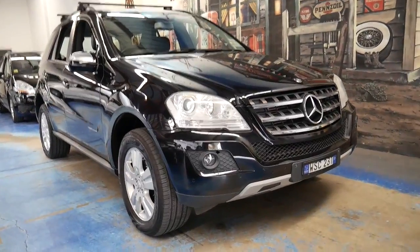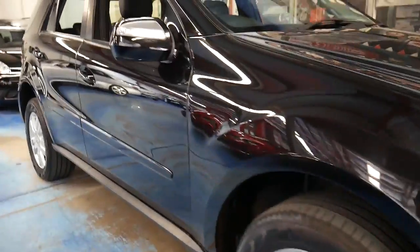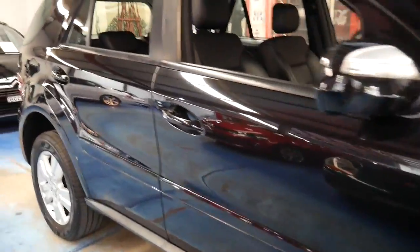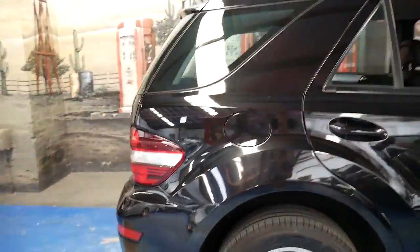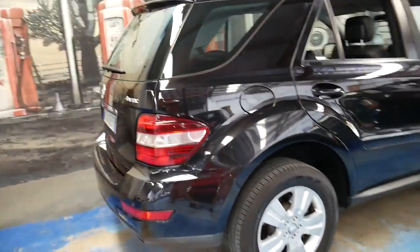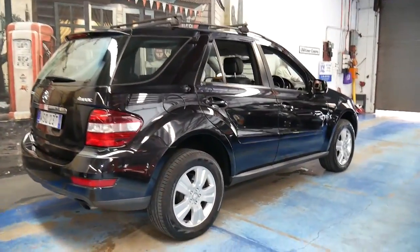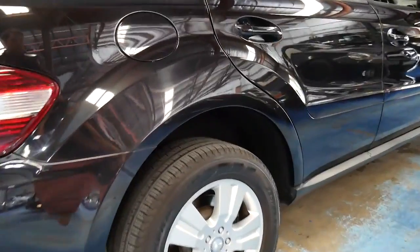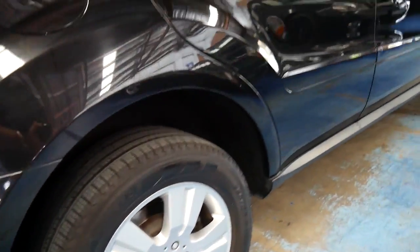This is a 2008 MY09 Mercedes-Benz ML280 CDI. It's done just 86,000 kilometres since it was brand new and it's black with black interior. It's totally standard except for the roof racks. It's got Pirelli Scorpion tyres and the car is in very good condition.